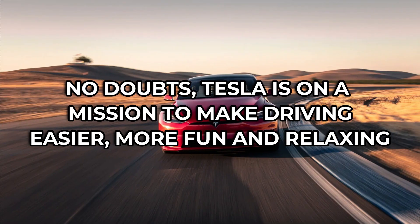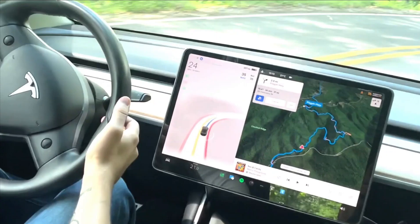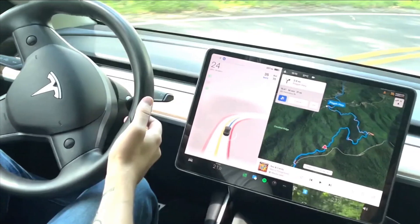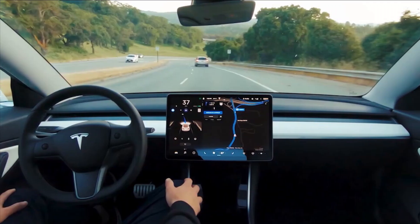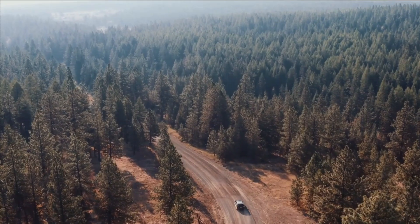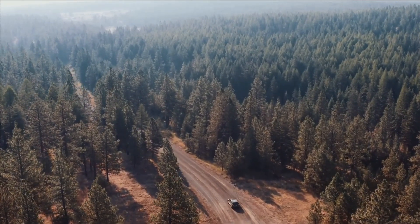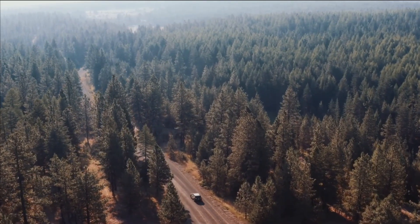No doubt, Tesla is on a mission to make driving easier, more fun, and relaxing. Tesla continues to make safety improvements across their models. Tesla recently announced that it will be pushing an OTA software update to implement Emergency Safety Solutions HELP Functionality, which stands for Hazard Enhanced Location Protocol. Tesla will be the first automaker to implement the HELP system into their vehicles.